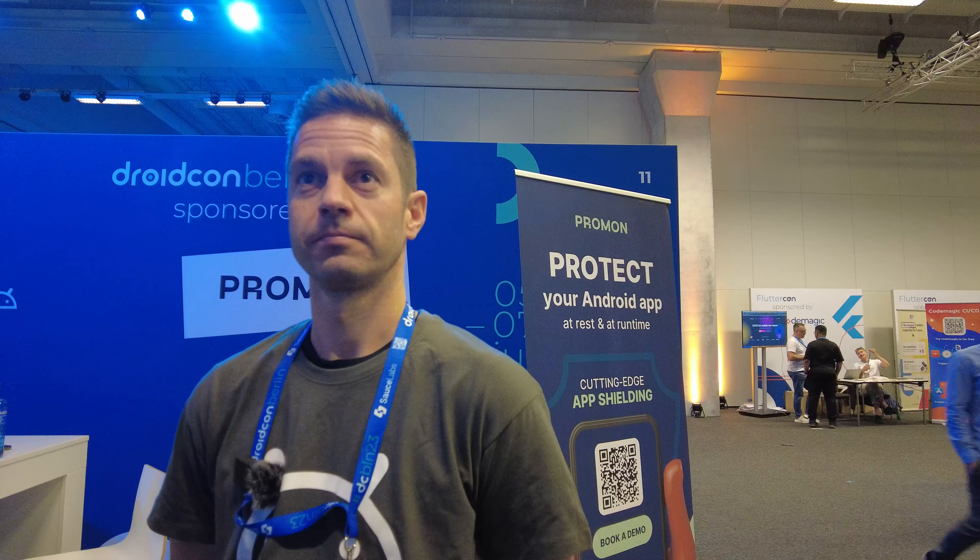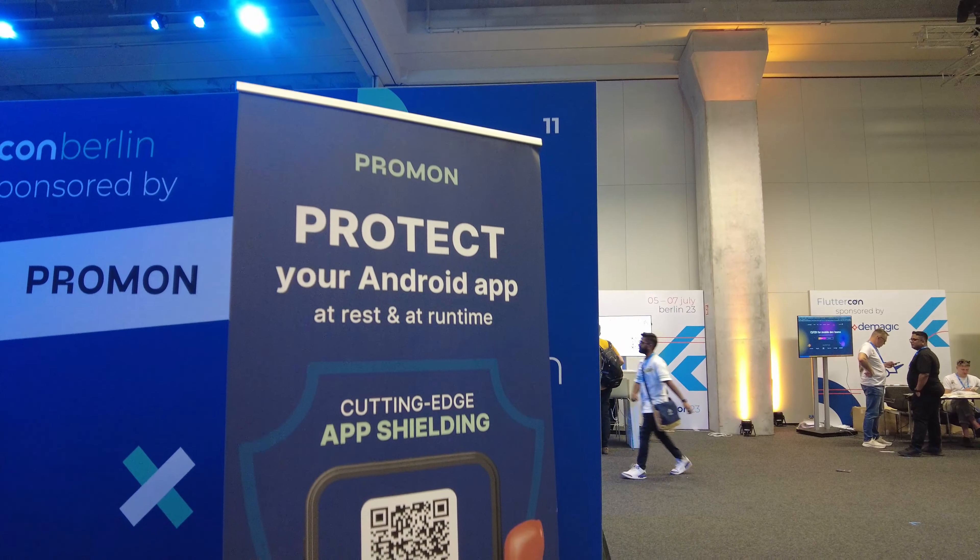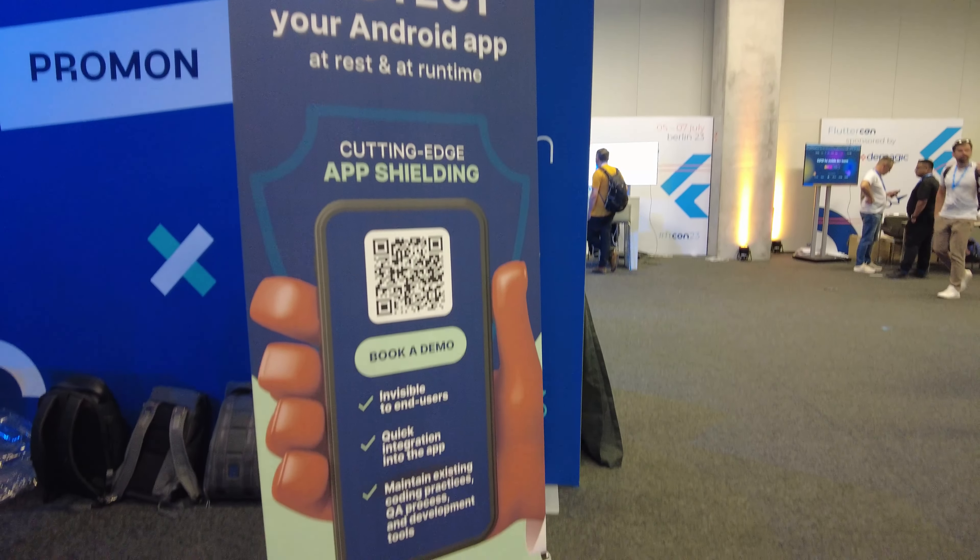If I want to integrate Promon, what's my job as an Android developer? You as an app developer compile your application into a package, run the Promon Shield tool in your environment on the app you want to add Promon Shield to, and that's basically it. There are of course more things depending on your needs and requirements — there are APIs to our library — but we would start with hardening your application like this.